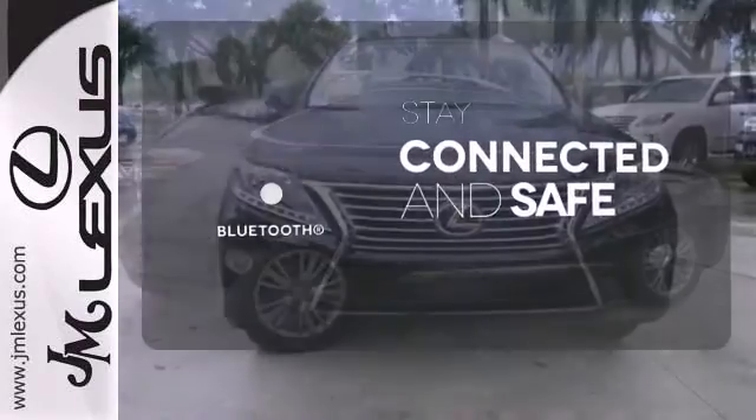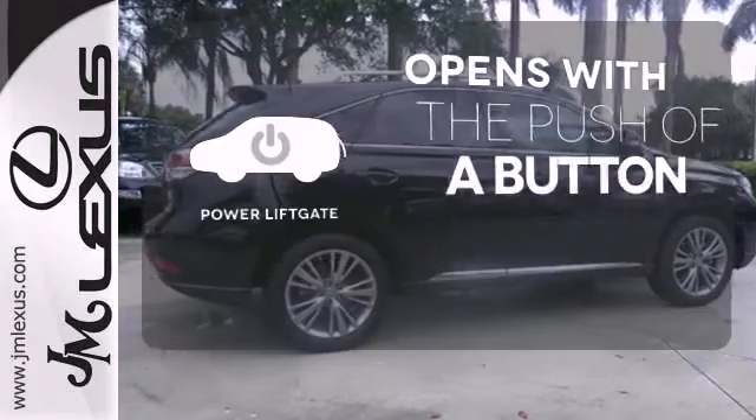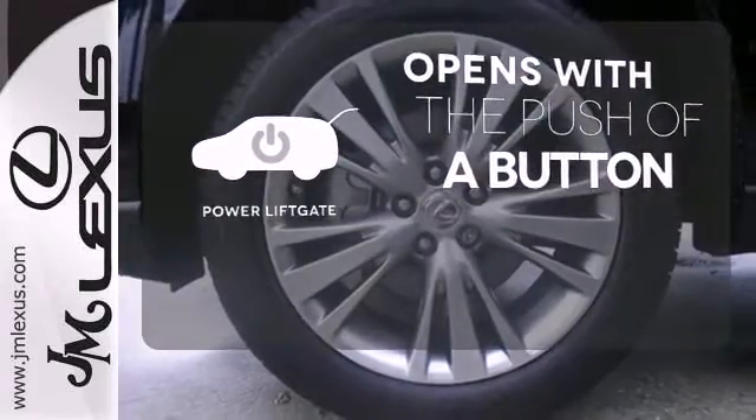Bluetooth wireless technology keeps you in command and in touch. The power lift gate offers automatic rear door operation with the push of a button.